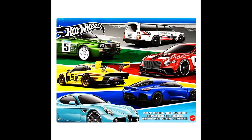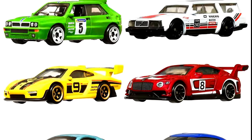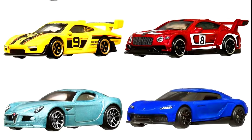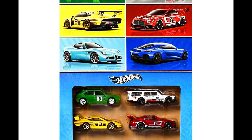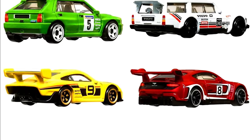The second multi-pack set is European Style. Cars in this set are a Volvo 240 Drift Wagon, a Lancia Delta Integrale, a Bentley Continental GT3, a Porsche 935, a Koenigsegg Gemera, and an Alfa Romeo 8C Competizione. For more info, you can check out the links in the description.